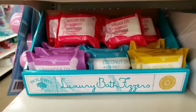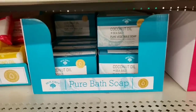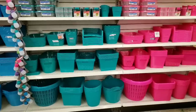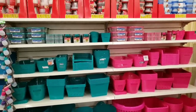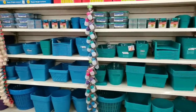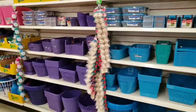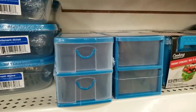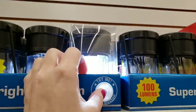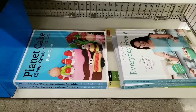Here's some bath fizzers. Pure bath soap. And there's storage containers in all those new colors. These are great for your crafting desk — they are super awesome, so bright. I highly recommend those.